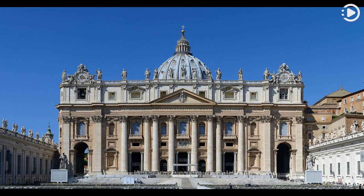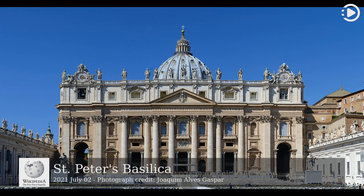Hello. Wikipedia's Picture of the Day, July 2, 2021. Today's video is about St. Peter's Basilica.